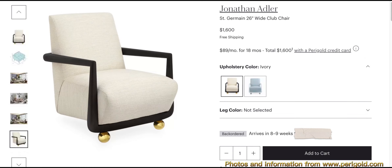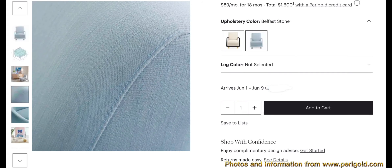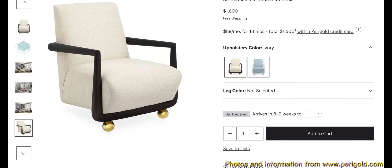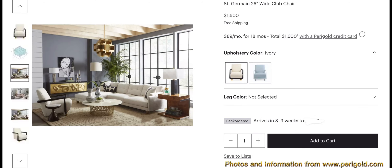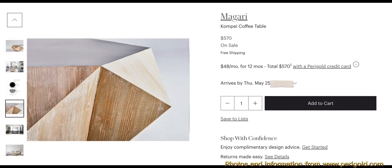The Jonathan Adler Saint Germain 26-inch wide club chair comes in ivory and Belfast Stone. The overall dimensions are 30.25 inches in height, 26 inches wide, and 33.5 inches in diameter. The overall weight is 79 pounds and it has a weight capacity of 500 pounds.